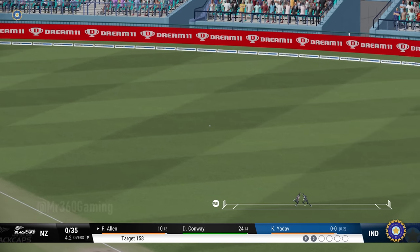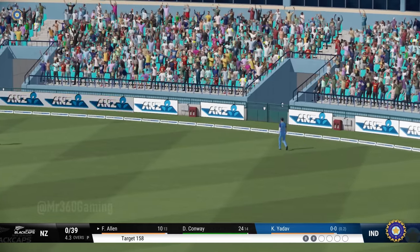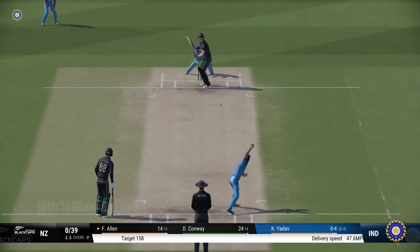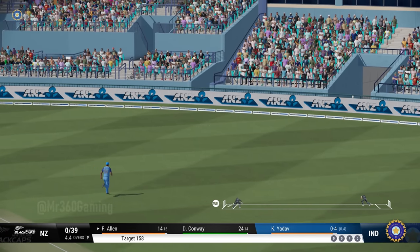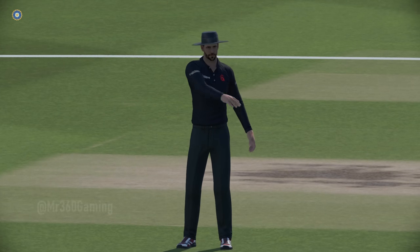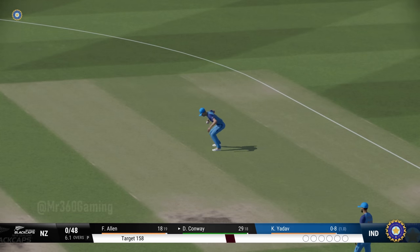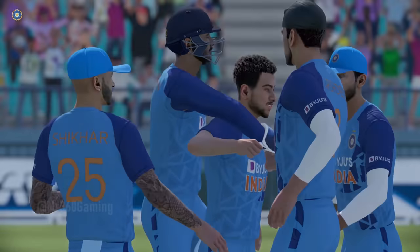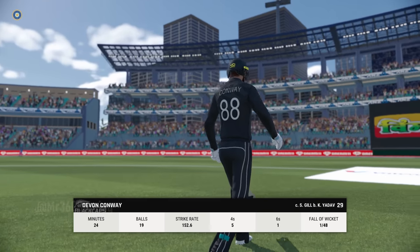Into the gap — nice shot. Onto the front foot early, placed it perfectly into the gap. Tried to take the pace off by rolling the fingers across the seam. It's a great shot. That is a great catch. After all that effort, they just couldn't manage to go on to the hundred — they'll feel like they've missed out here.